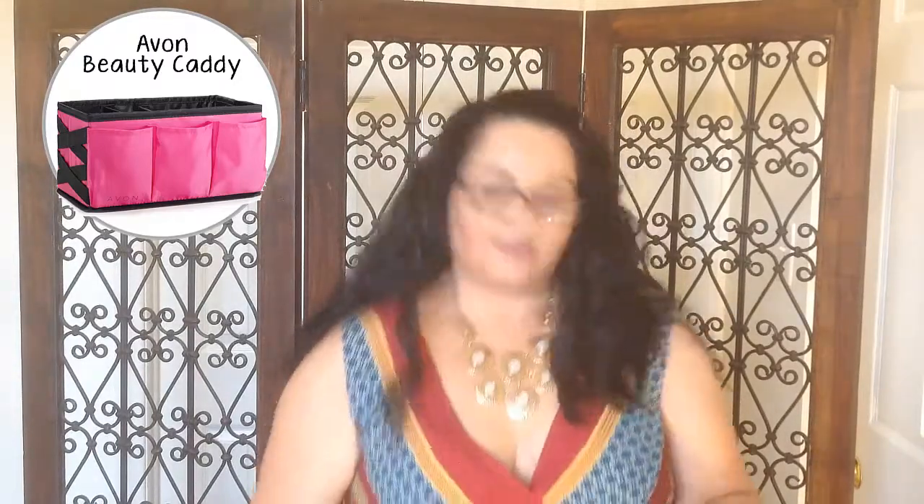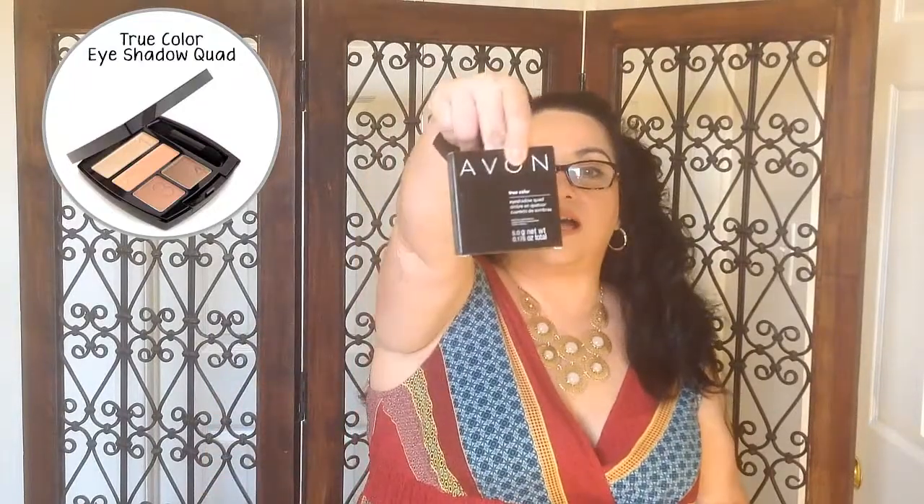First, I'm going to give the True Color Eyeshadow Quad in Naked Truth. These are the colors that I am wearing today, and as I mentioned, it's an everyday color that I use. I love it. As you can see, my palette is already halfway used and I'll probably need to purchase one pretty soon. So this is the Naked Truth True Color Eyeshadow Quad, and that is a part of the giveaway.